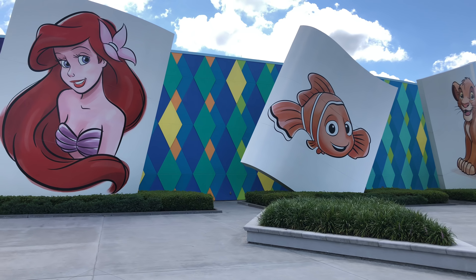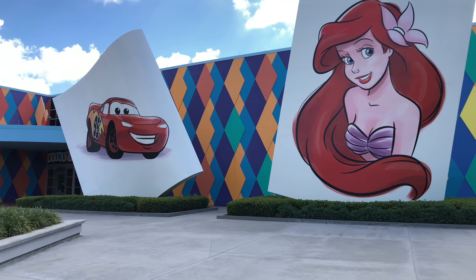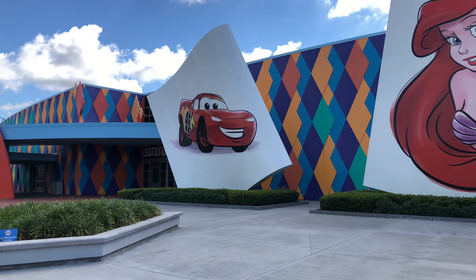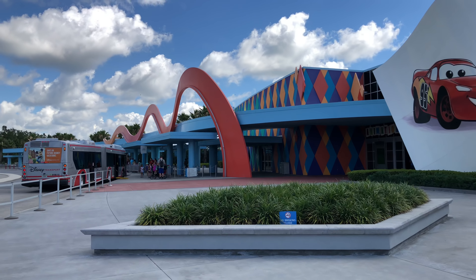So let's start the tour. As you probably already know, Disney's Art of Animation Resort is divided into four sections: Cars, The Little Mermaid, Finding Nemo and The Lion King.